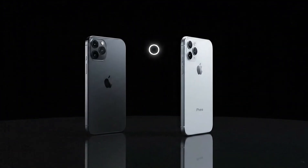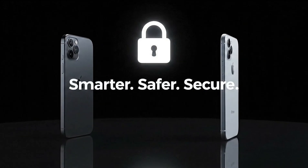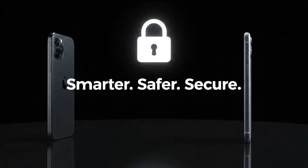Bottom line: if you care about keeping your iPhone secure from spyware, upgrading to a device with MIE — the new iPhone 17 or Air — might be one of the smartest bets you make.